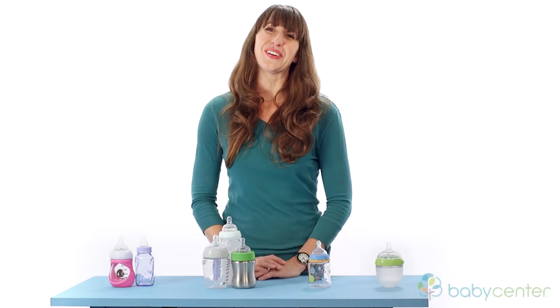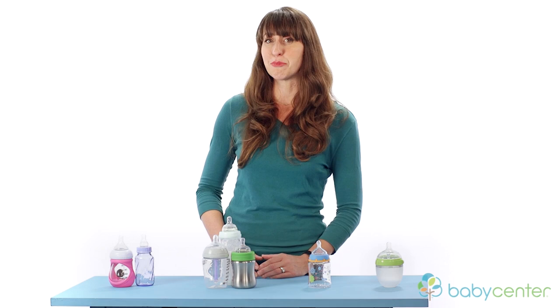Hi, I'm Ariel Gold, a product expert in San Francisco. Today we're going to talk about some popular choices in bottles and nipples.